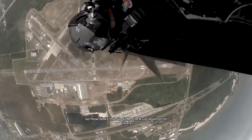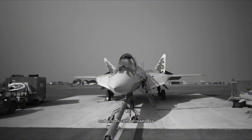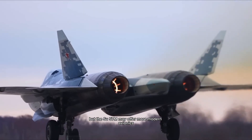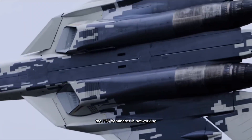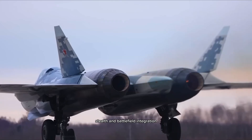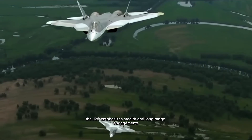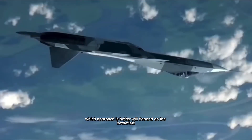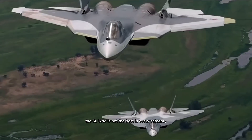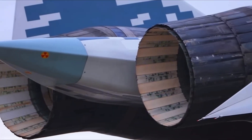So how does the Su-57M stack up against its rivals? Against the F-22 Raptor, the Raptor still wins in stealth and proven combat readiness, but the Su-57M may offer more modern avionics and equal or superior dogfighting agility. Against the F-35 Lightning II, the F-35 dominates in networking, stealth, and battlefield integration, while the Su-57M is faster, more maneuverable, and potentially better in one-on-one combat. Against China's J-20 Mighty Dragon, the J-20 emphasizes stealth and long-range engagements while the Su-57M emphasizes agility and versatility. The Su-57M is not the best in every category, but it represents Russia's own balance of priorities: survivability, speed, and adaptability.